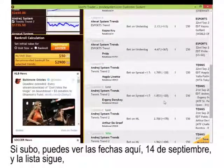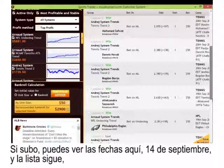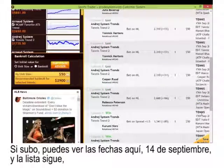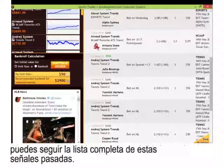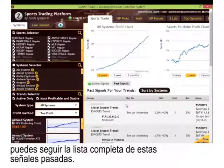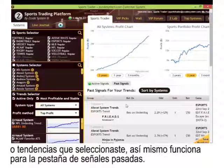I want to show you what it looks like if you have a pick under the active signals tab versus what you'd see in the past signals tab — that shows you all the various trend picks and recommendations you could have bet on recently. You can scroll through the entire list of past signals. Just like the active signals tab applies only to the systems or trends you've selected, the same goes for the past signals.